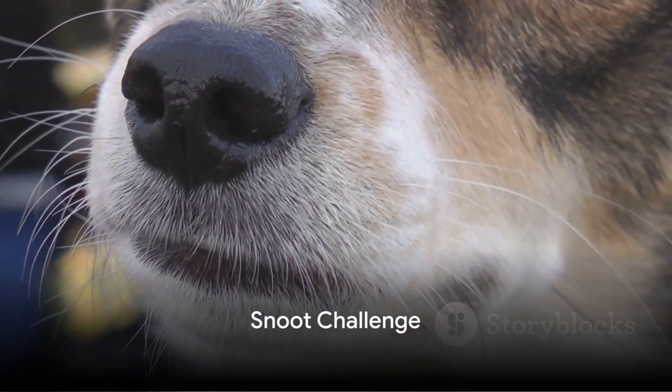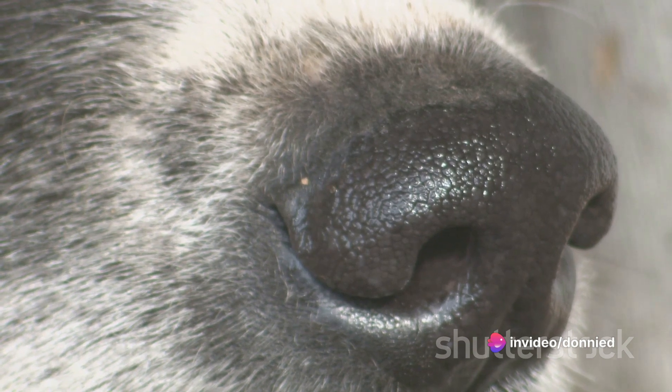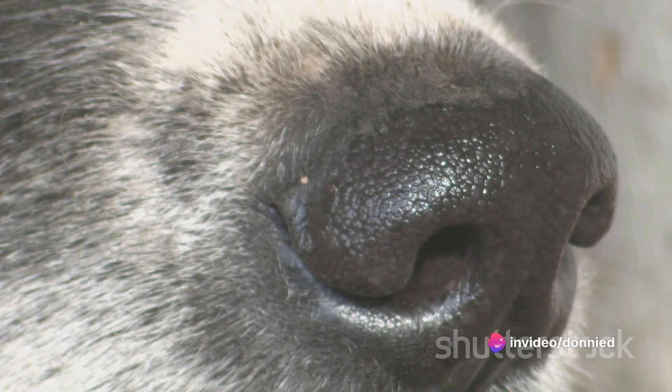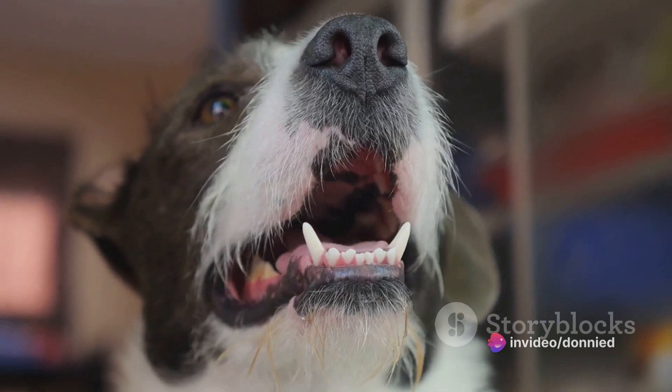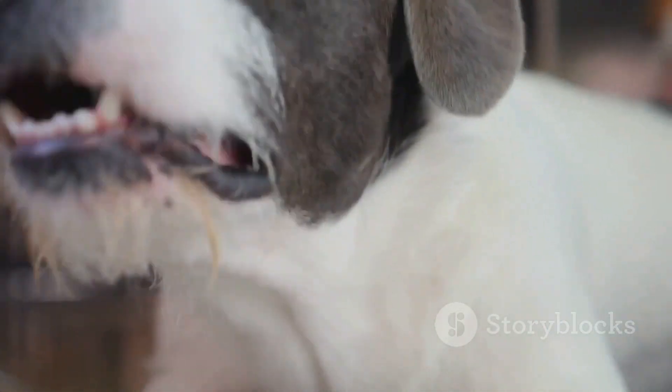First on our list is the snoot challenge. This one requires a little bit of training. The goal? Get your pooch to place their snout into a circle made by your hands. It sounds simple, but the results can be uproariously funny, especially when your dog decides that your circle looks more like a chew toy.